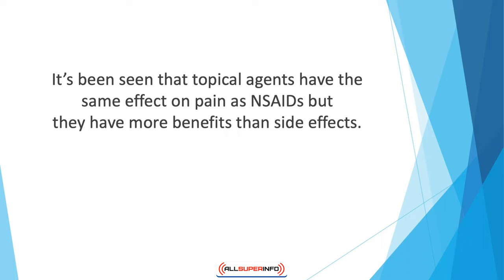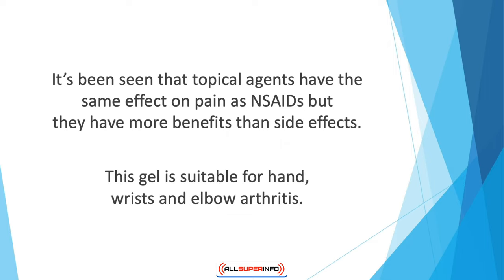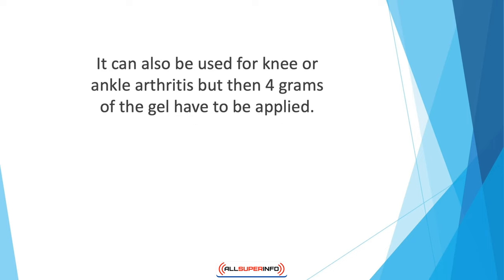Diclofenac sodium 1% gel is a topical gel that is used for treating patients of osteoarthritis. This gel is suitable for hand, wrists, and elbow arthritis. The patient has to apply two grams of the gel on the affected area four times a day. It can also be used for knee or ankle arthritis, but then four grams of the gel have to be applied. No matter where you're using it, the amount used in a day should not be over 32 grams.